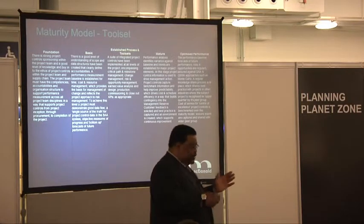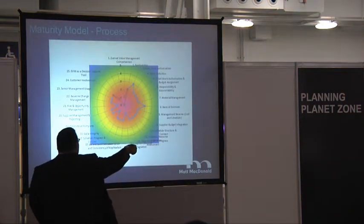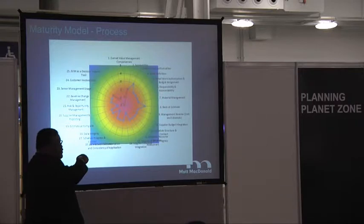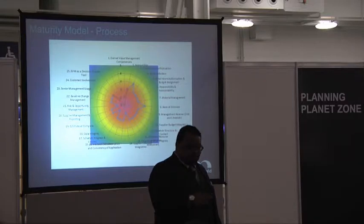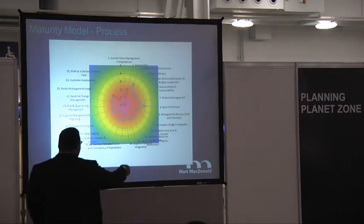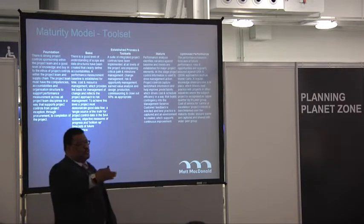The maturity matrix seeks to take you through: sponsorship of your program, project level authorization, work definition, material management, basis for estimating, supplier budget integration, schedule construction and content, data integrity, risk and opportunity, baseline change management, customer involvement, and EVM as a decision-making tool. Just reeling those off, some of you probably think you've already failed.